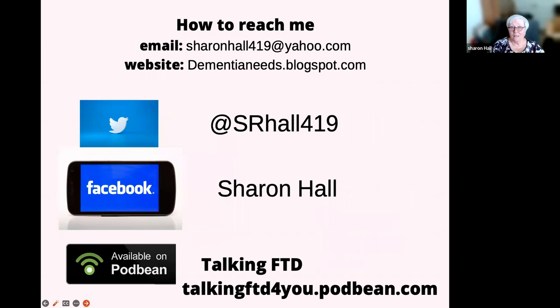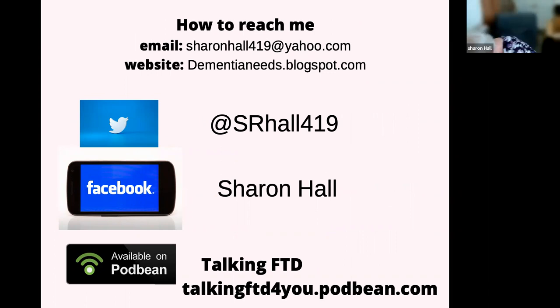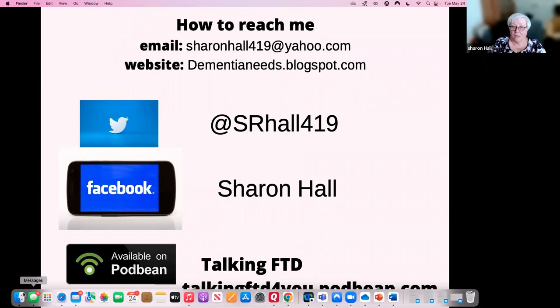This is my contact information, and I'll leave this up as we go through questions. Our first chat question is: are we able to get a copy of the slides? Absolutely — I've sent them, so you're welcome to share them.